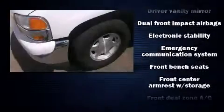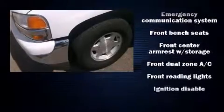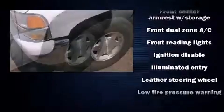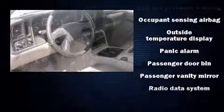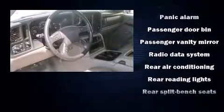Safety equipment has been integrated throughout, including dual front impact airbags with occupant sensing airbag, traction control, a security system, OnStar, and four-wheel disc brakes with ABS. Electronic stability control supplements the mechanical systems.